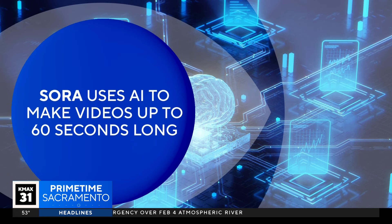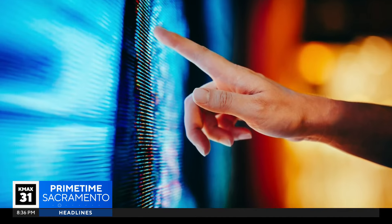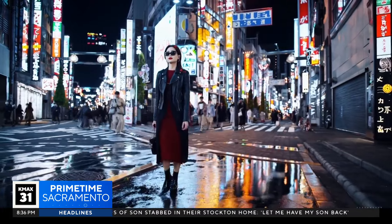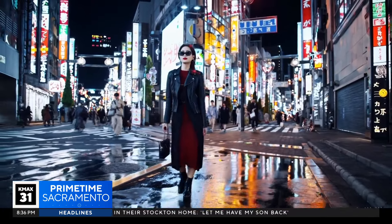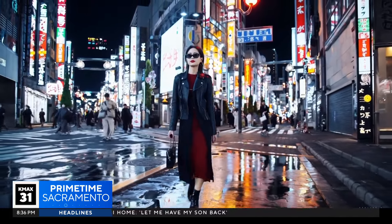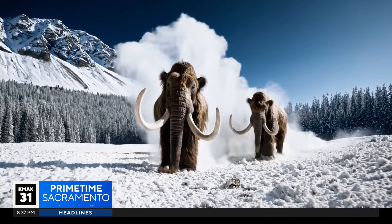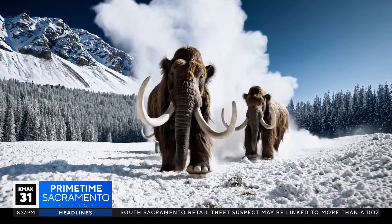The model can also generate video from an existing still image. The company has shared a handful of examples of Sora-generated videos, like this one. Sora was prompted to create a video of a stylish woman walking down a Tokyo street, glowing with neon lights. In this case, Sora was asked to create a video of several giant woolly mammoths treading through a snowy meadow.